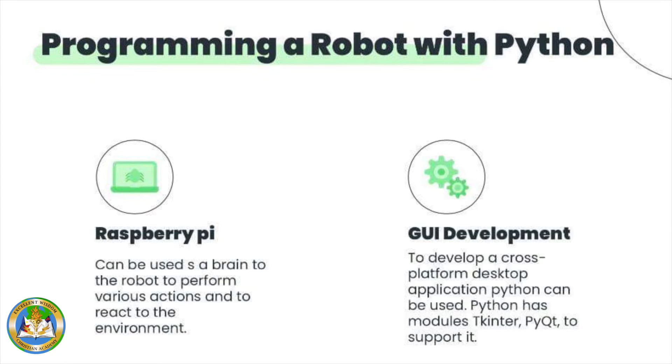To develop a cross-platform desktop application, Python can be used. Python has modules like Tkinter and PyQt to support it.